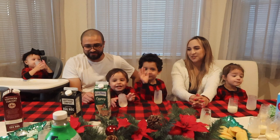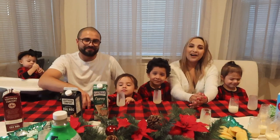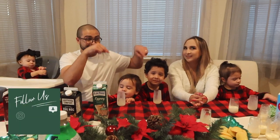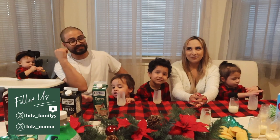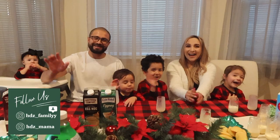We enjoyed tasting all these eggnogs — we have eggnog for days! We had a lot of fun trying them out, and now we're just left with the sugar rush. Good luck to us! Thank you guys for watching, we'll see you guys on the next one.